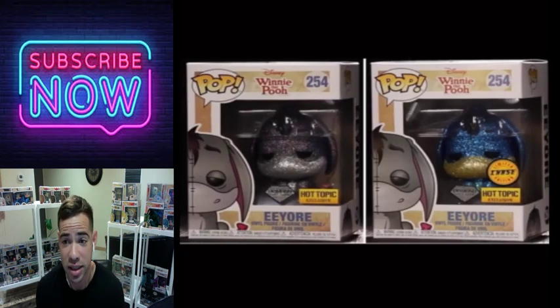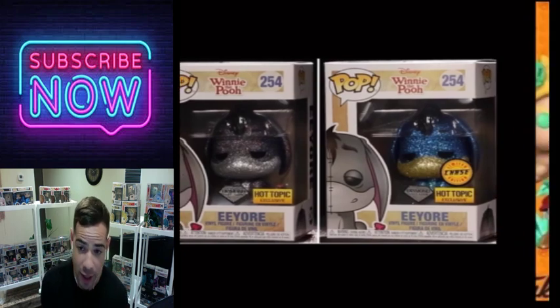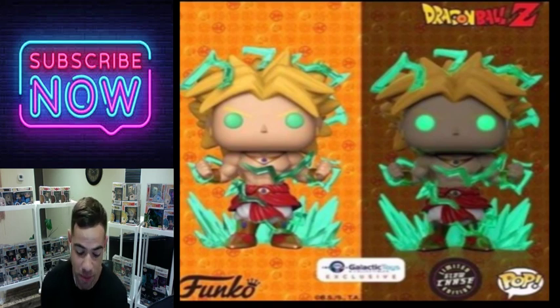The Eeyore Diamond Collection was a Hot Topic exclusive. This one was nuts when it first came out — I think it's still pretty pricey. I don't collect Winnie the Pooh but I do like this chase. It's a good one.